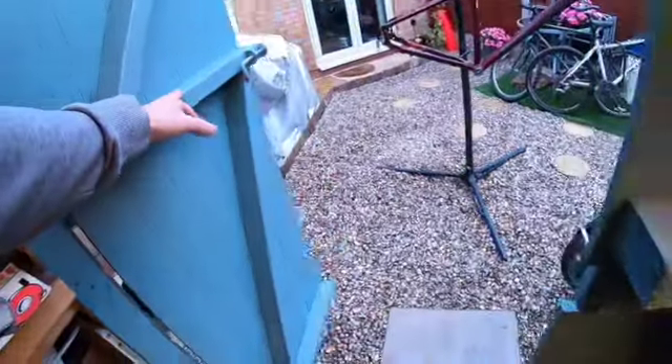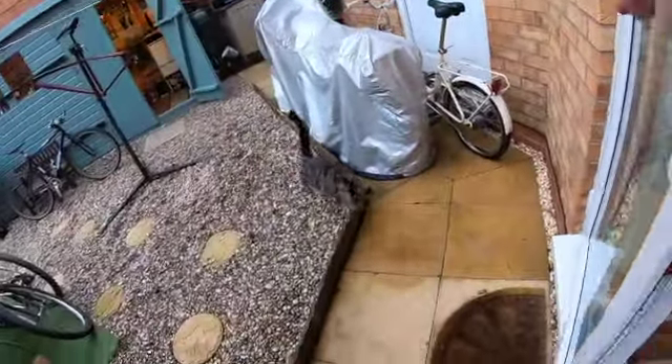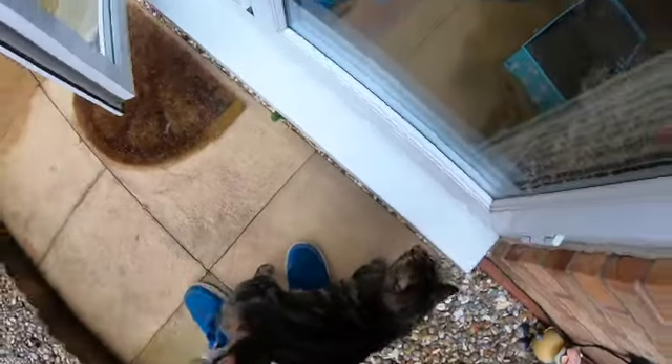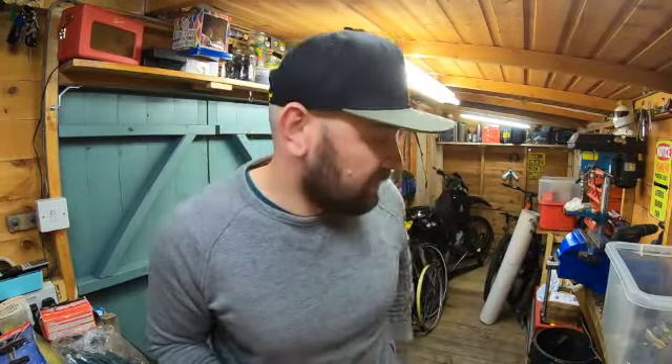Excuse me — maybe I'll just answer the door. Sorry about that — she won't stop scratching the door until I let her in, so might as well have done it. What else we got in here?